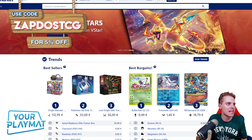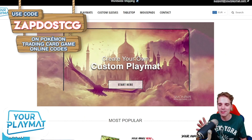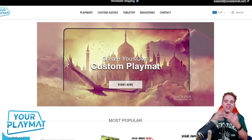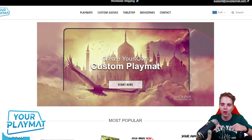Also this video is sponsored by yourplaymat.com. This is a website to create your own custom playmat — ideal for the new season. Upload your favorite wallpaper or unique logo and they turn it into a beautiful playmat. You can get 10% off by clicking the link down below and they ship worldwide, so definitely check it out.